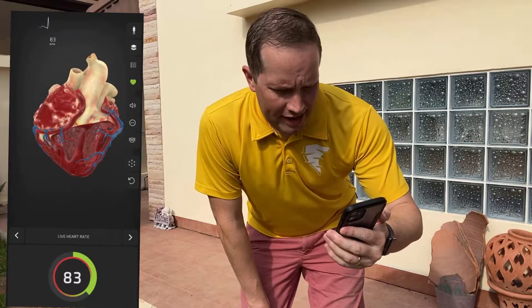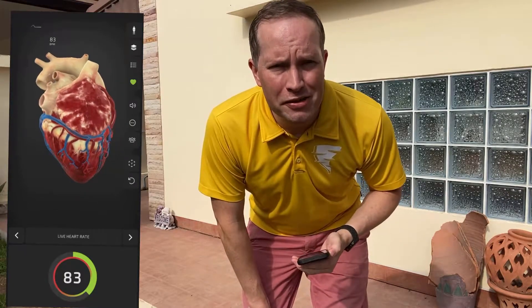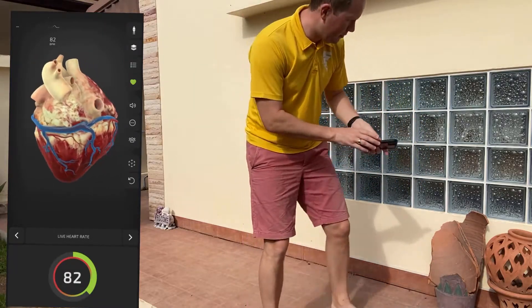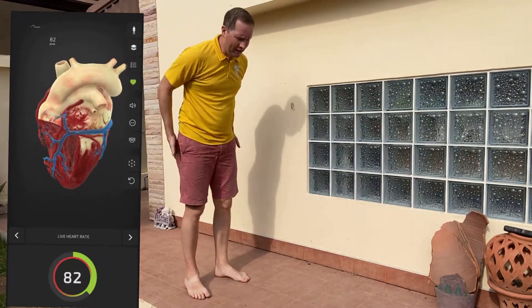Looking at my recording now, it's climbed to about 90 as I get ready to do some moderate exercise. What I'm going to do is some press-ups — we'll see how that affects my heart rate, so let's keep an eye on it and see how we go. I'm not great at press-ups, so this might stress me out more than I'd like.